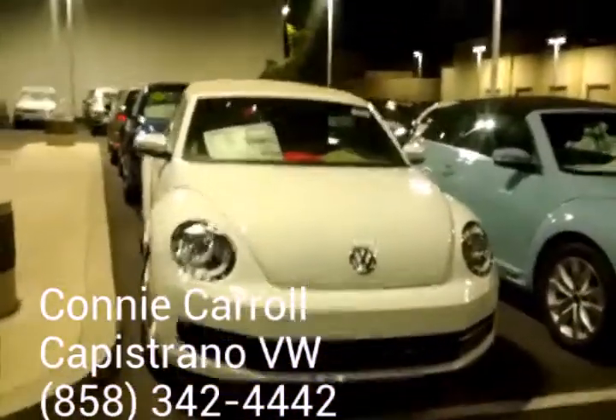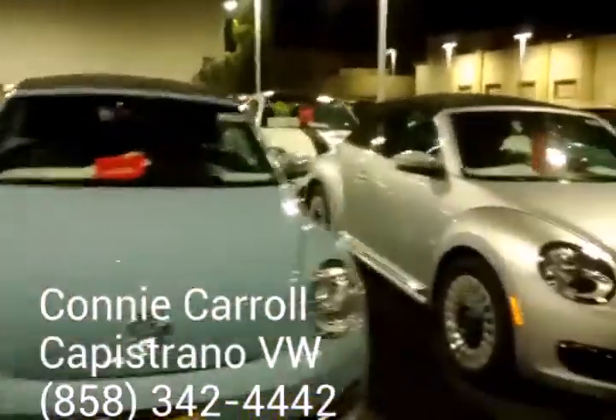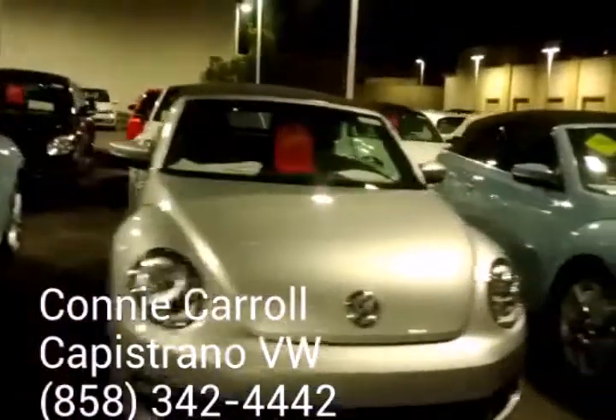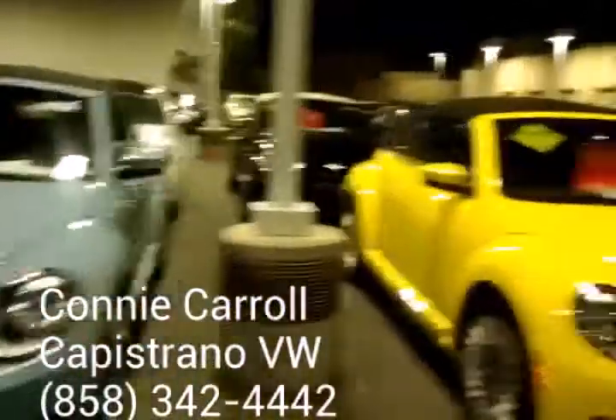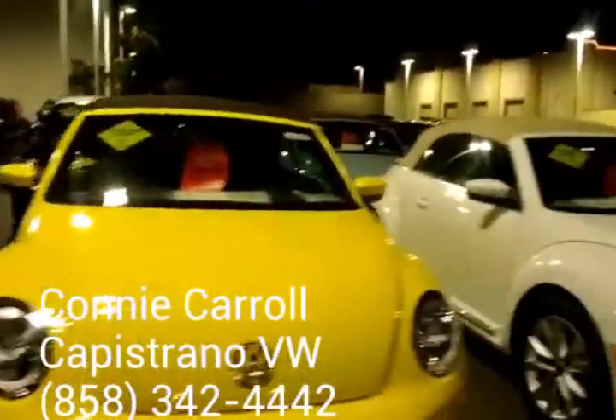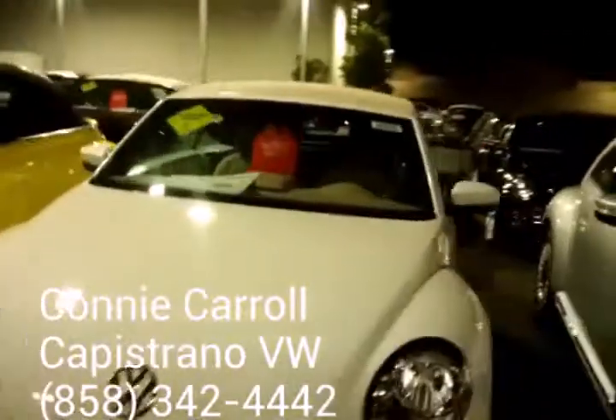This is the 2015. I'm just going to walk you down the line. It comes in a gas model or diesel. We also have what's called the R-Line. You can get it with a black interior and a black top, or again with the beige, like you see here, and the beige interior.